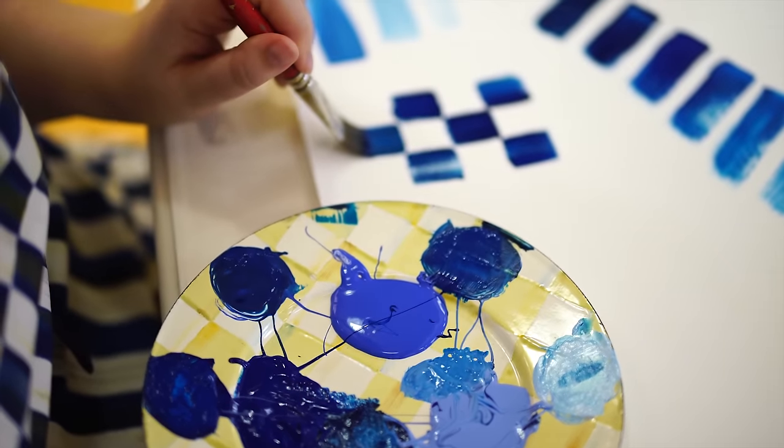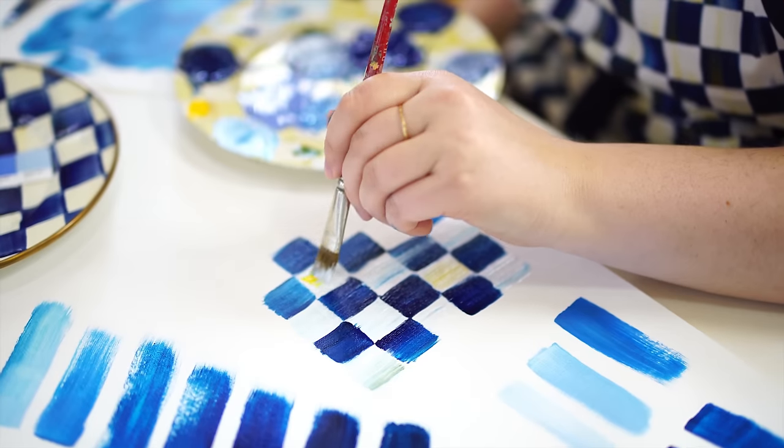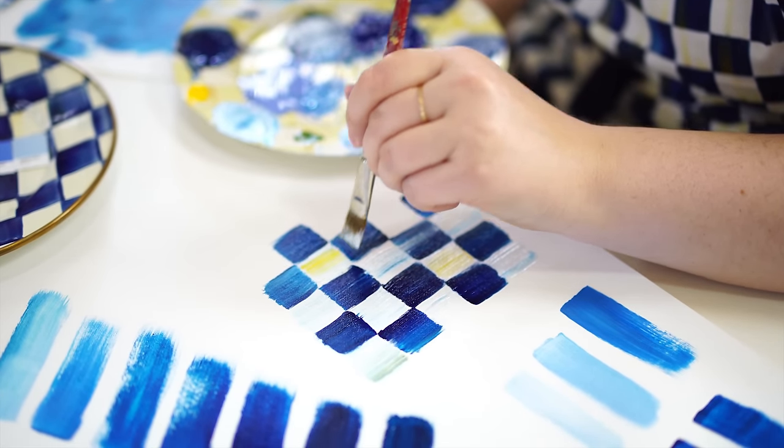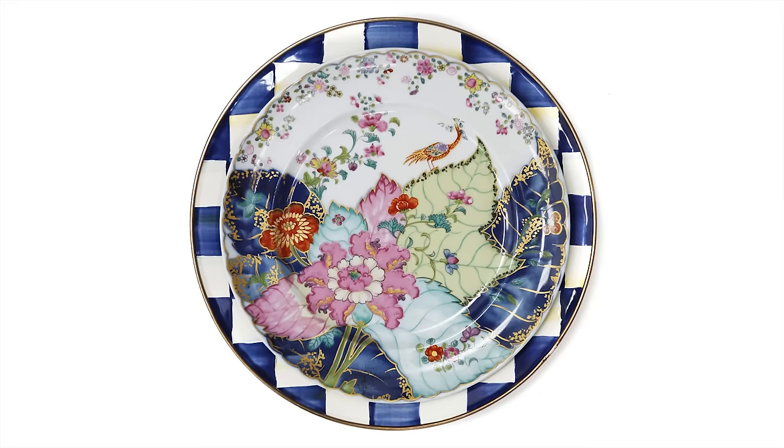Each piece of Royal Czech that you see is hand-painted, which means that each one is going to be unique. You're never going to have one piece that perfectly matches the other, which is beautiful. You're going to have fluctuation just like the waters of Cayuga Lake.